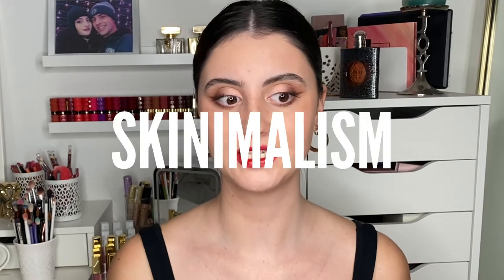Hey guys, welcome back to the Acne Channel. My name is Lavinia Rosanda and today we are going to be talking about skinimalism. Now if you haven't heard of this and you're like 'you definitely made that up,' trust me it's a real thing and we're going to be diving into it today.